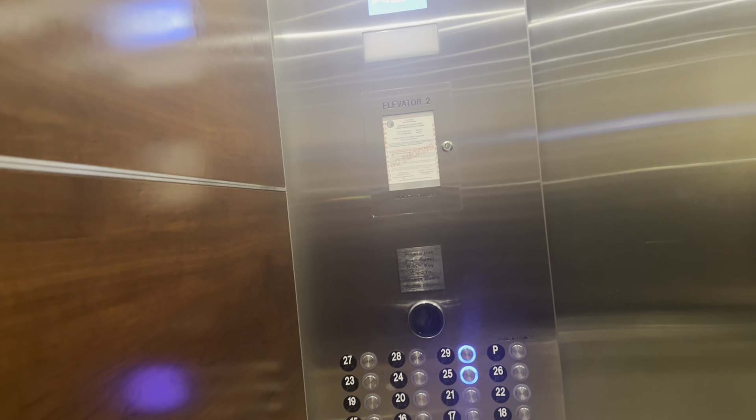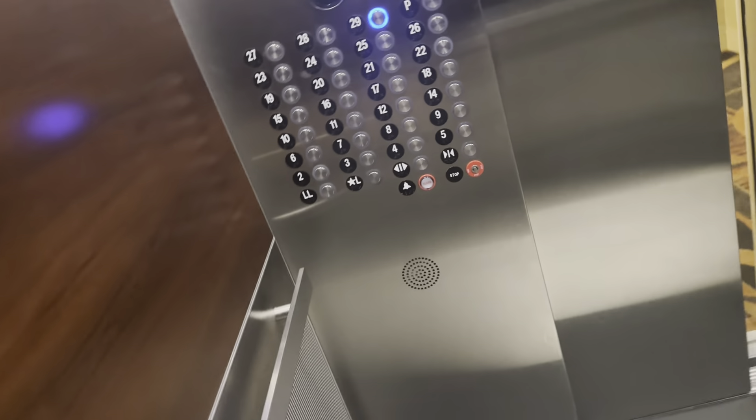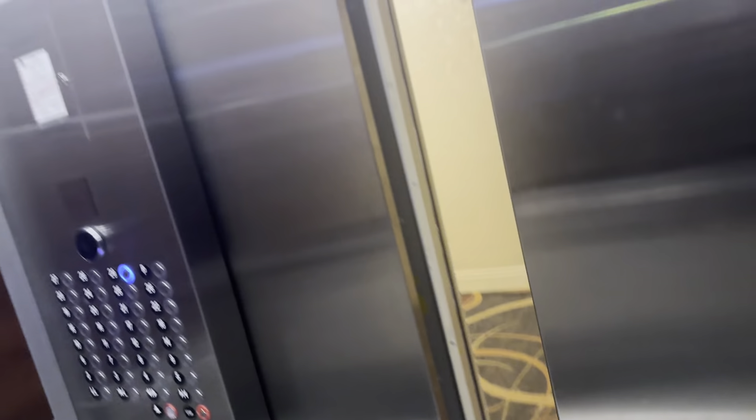Let's go to 21. We're going pretty slowly here, so I don't know exactly how fast — besides the building, 20, 26th floor, going up.